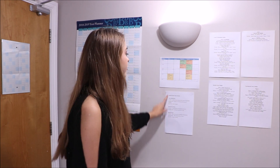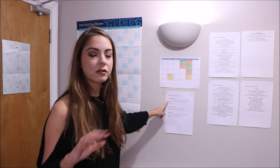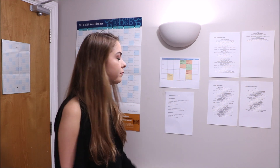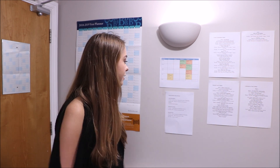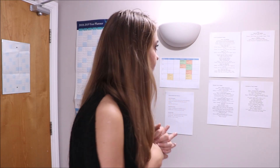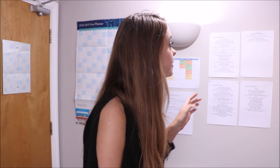Below the timetable I have my essays and exam dates. I've put on the formatives, which are the ones that don't really count — you can do them for practice if you want. I've also put on my summatives, which are the ones that do count, and then the exams as well. I know I have two exams in January and three essays overall. One of my English modules' essays counts for the whole module, which is a bit scary.